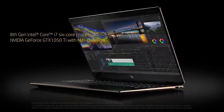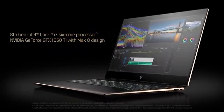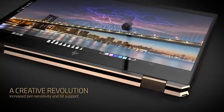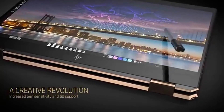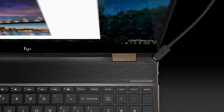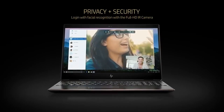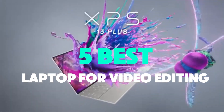Whether you're a professional video editor working for a company or an amateur editing videos for social media, having a laptop with good performance is crucial, as video editing is a demanding task that requires a fair amount of processing power. To help you find the perfect model, we've compiled a list of the 5 best laptops for video editing.